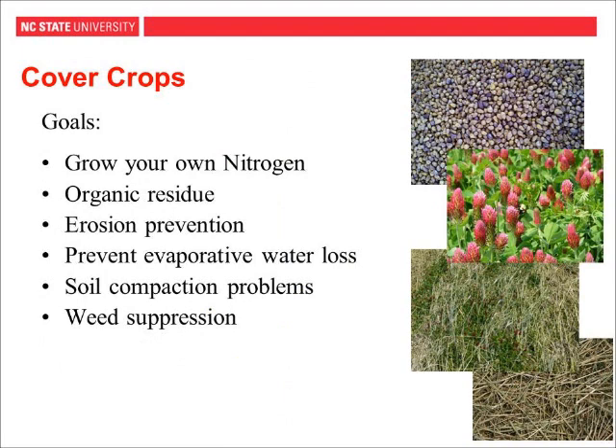Cover crops are crops you plant that you're not going to harvest — you plant them for another reason. Goals might include growing your own nitrogen, adding organic residue, preventing erosion, covering soil to prevent evaporative water loss during summer, relieving soil compaction through deep rooting systems, or contributing to weed suppression. Depending on your farm and its needs, that will help determine what type of cover crop to plant.